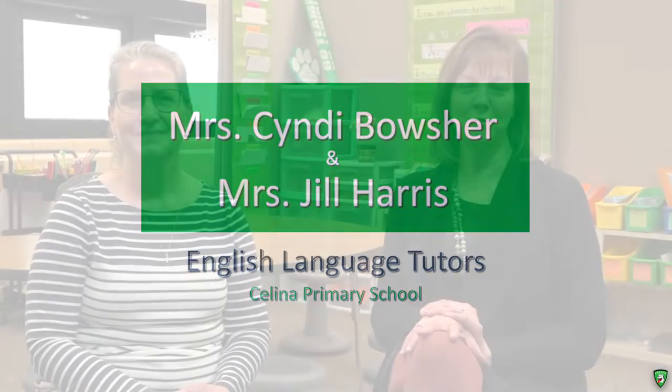Our position is EL tutor with Salina Primary School. We work with kindergarten, first, and second graders that are learning English as a second language. We work with the students within the classroom by going in and working one-on-one with them alongside the teacher's lesson. We also bring them out into the hallway and work with them one-on-one, emphasizing different things they would need to learn — either in the English language, or in math, or different subjects like that.